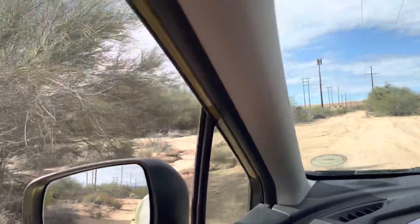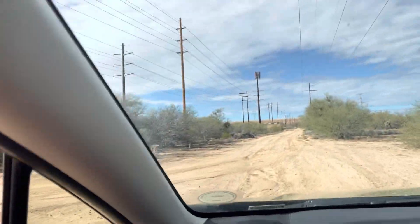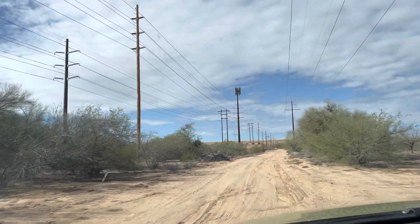Not a cholla. Not a prickly pear. Not a barrel. I'm looking for a saguaro.